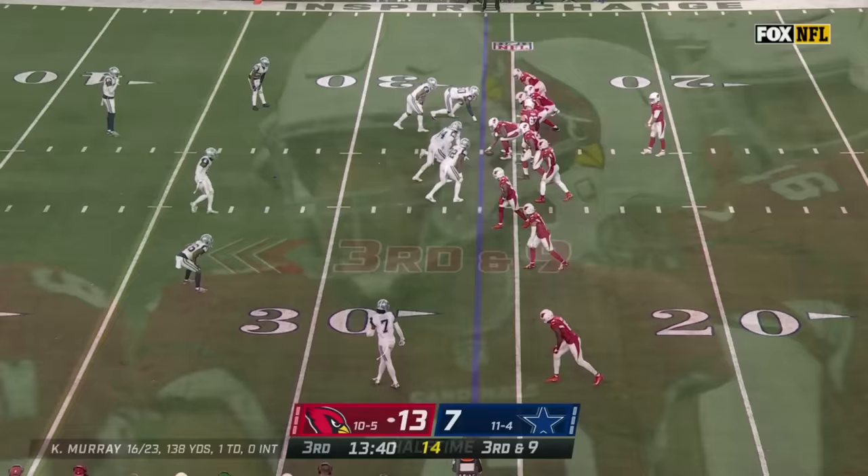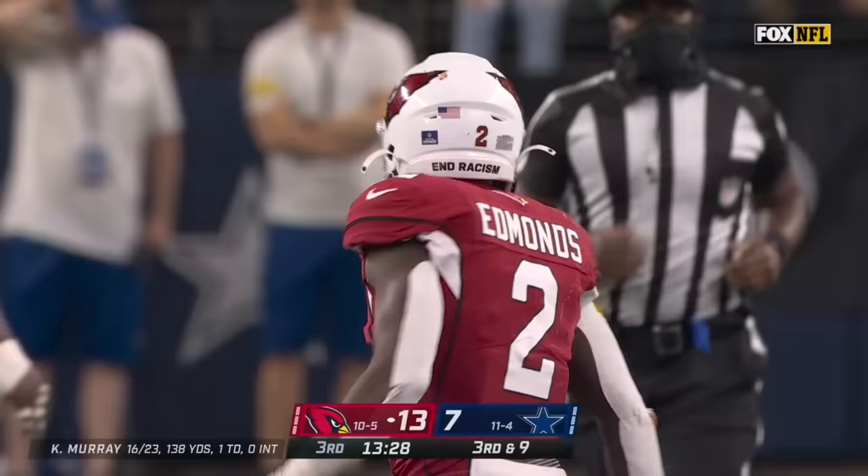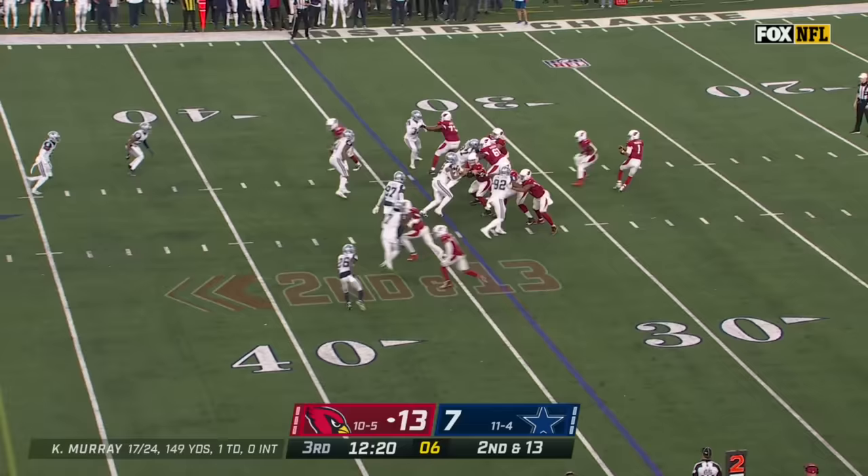The Cardinals with Prater putting it through the uprights lead by six at the half. Dallas here with third and long needs to come up with a big play. Murray underneath, pass caught, Edmonds with a nice move, and he picks up a first down going around Donovan Wilson.